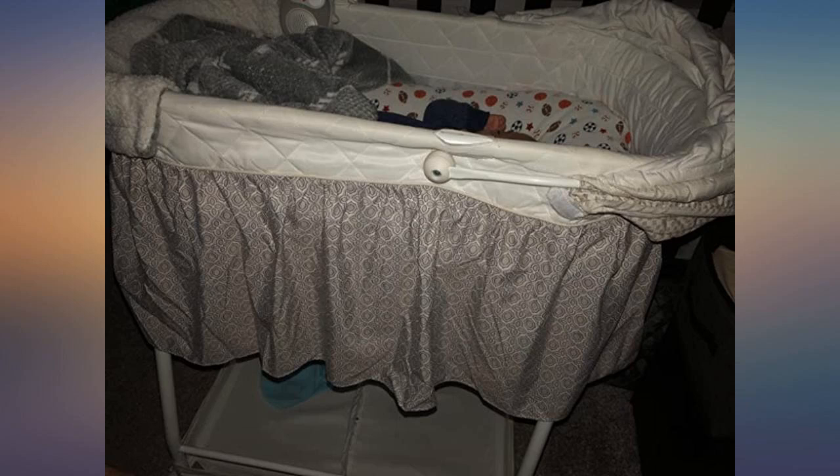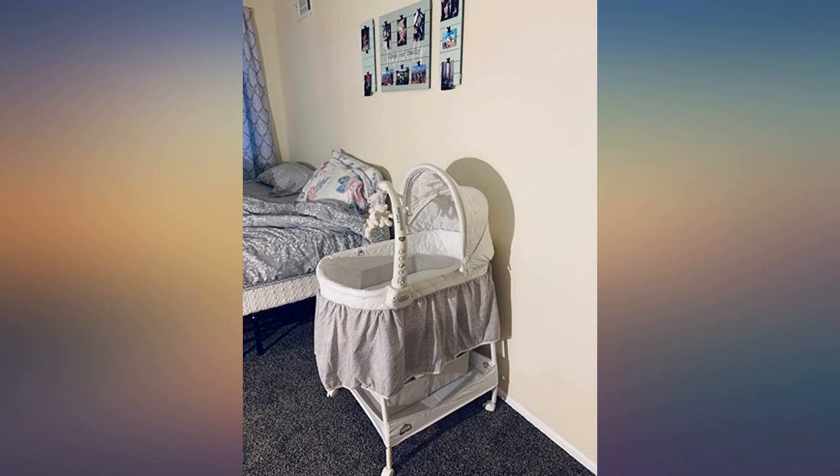I like that I can simply take the cover off the mat and throw it in the wash. Very cute. Really enjoying this item.